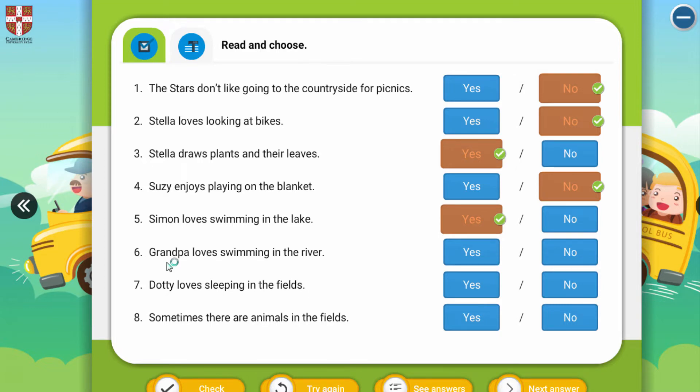And six: 'Grandpa loves swimming in the river.' Be careful about this — the answer is no, because Grandpa loves fishing in the river, not swimming. Seven: Dottie is a dog. 'Dottie loves sleeping in the fields.' The answer is no, because she loves running in the fields, not sleeping.